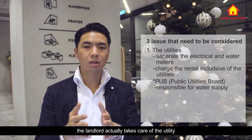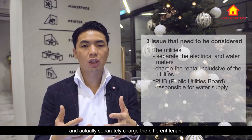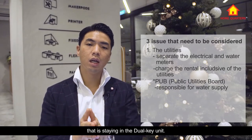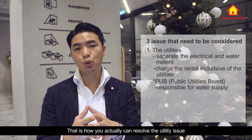Alternatively, the simpler solution is for the landlord to manage the utility bills — electricity and water — and separately charge each tenant for their respective usage. That is how you can resolve the utility issue if you do not want to install sub-meters.